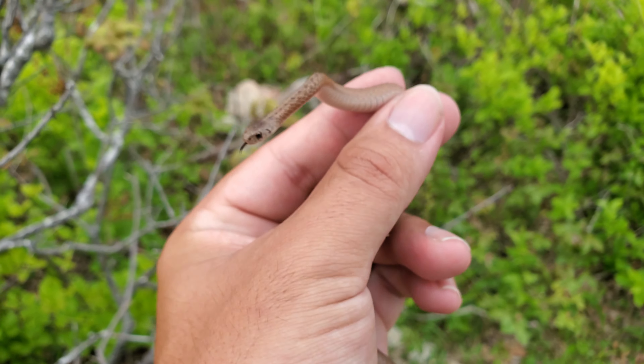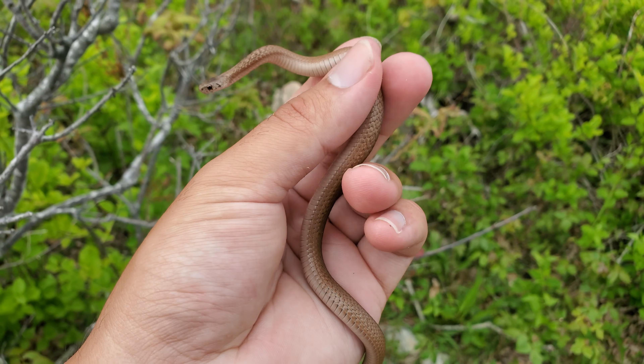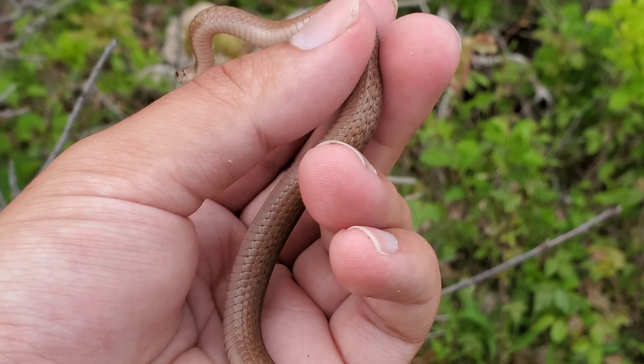This is the second DeKay's brown of this spot, just flipped it under a rock. Really small one with that distinctive pattern behind the head. That's five snakes that we've flipped this morning.